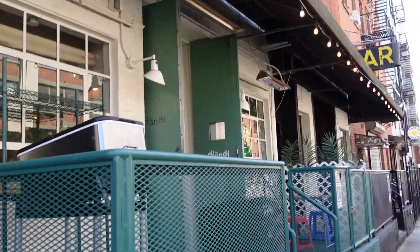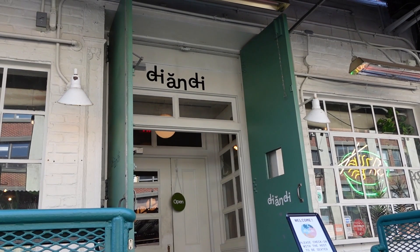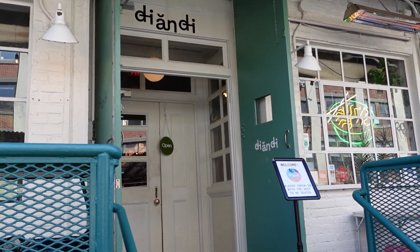My boyfriend and I wanted to grab lunch here at the Yondi, but they had an hour-long wait, so we put our names down and headed out to kill some time.